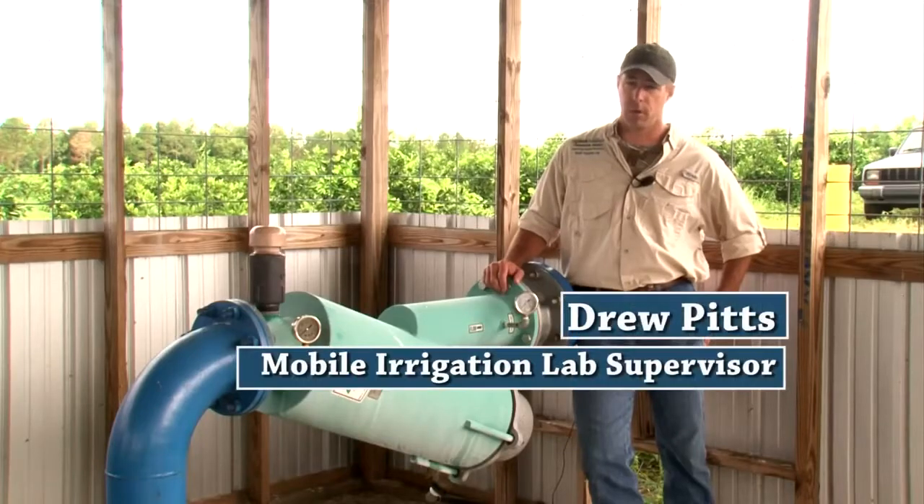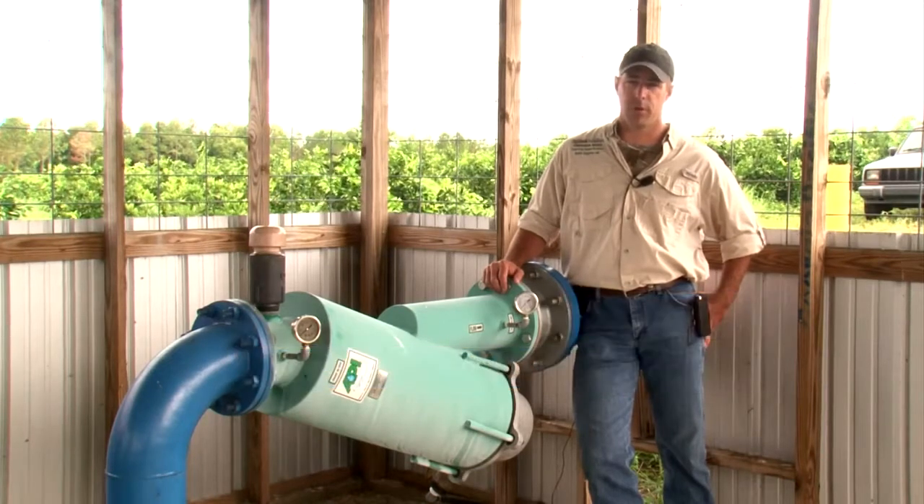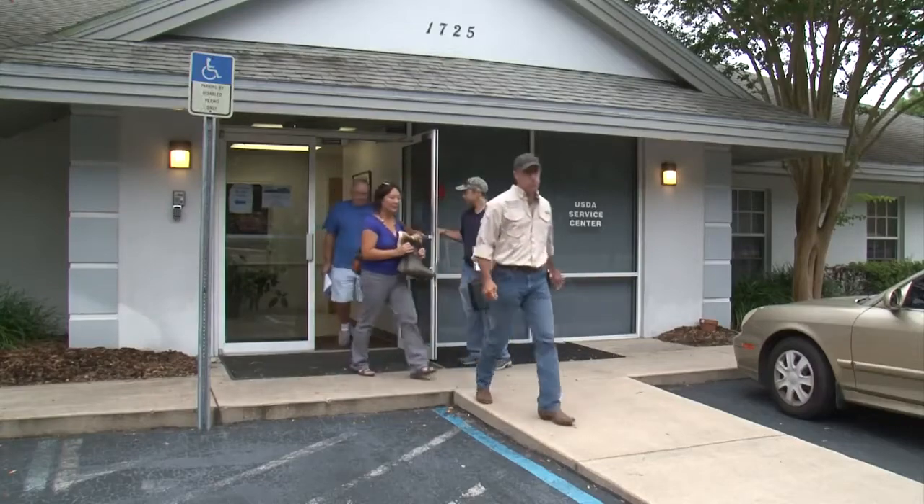We can come in, look at one specific field, and give them a report that basically tells them what issues we found and how they can make it better. Give us a call — we'll come out and help you.